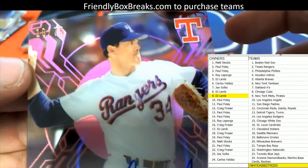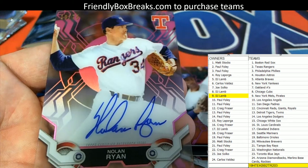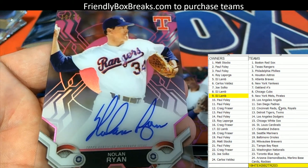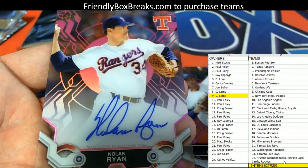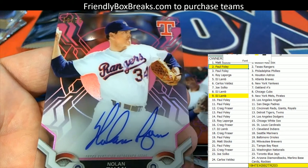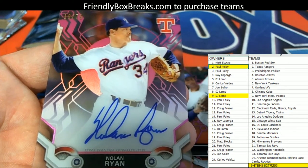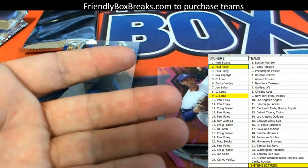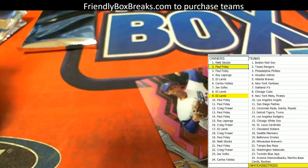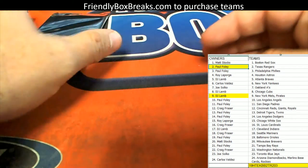Nolan Ryan! Wow, look at that — 19 of 75, that's fantastic! He's got the Rangers. Wow dude, that is really something. Paul Foley, there you go man. Jeez dude, that's a monster — 19 of 75 Nolan Ryan auto. Wow, nice hit dude! We got Matt Chapman for the A's. Paul Foley, you already got people trying to get that from you, man. Sandy Koufax, Dodgers — all right, last pack.